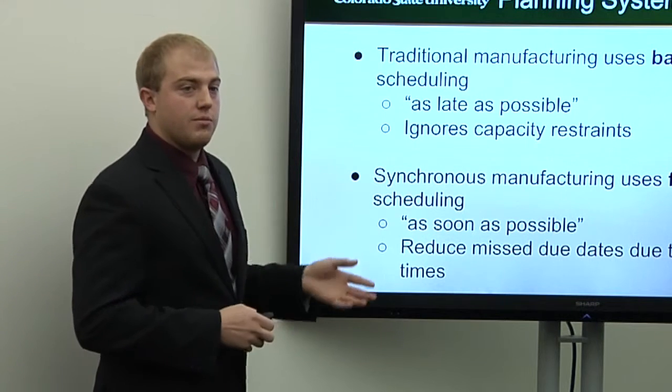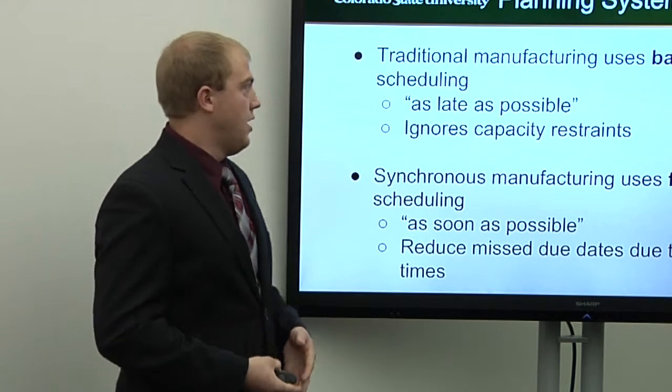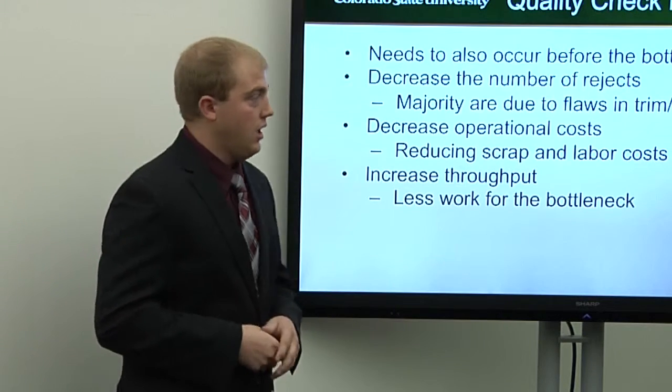Currently Sidewall uses a 20-year-old MRP system that's inefficient for what they're trying to do. They use backwards scheduling — if something is due on week six and takes three weeks, you start it on week three. This ignores capacity constraints and sets the company up to miss due dates. Synchronous manufacturing uses forward scheduling: in that same six-week scenario, you start on week one and finish by week three, giving you a buffer for anything that could go wrong and also reducing lead times.